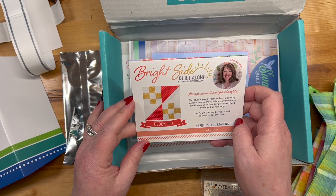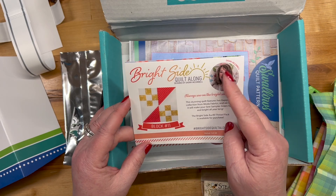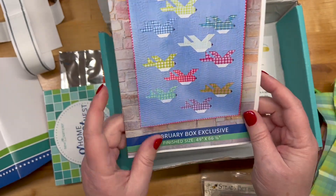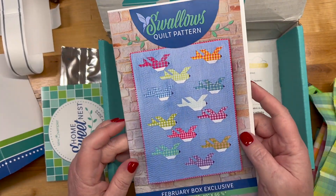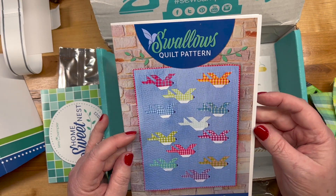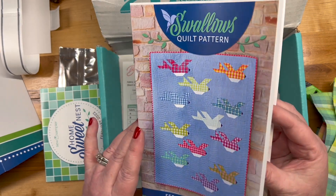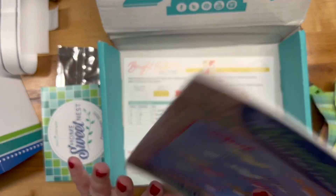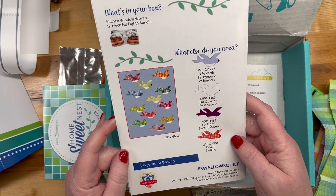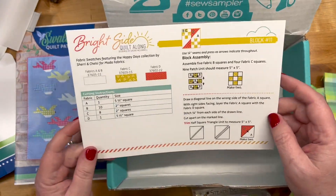And this is a quilt along — this one is Sherry McConnell. Sometimes I listen to her podcast. Here we have the Swallows quilt pattern. Cute! It's 49 by 66 and a half inches. The back of the card tells you what else you need, and then this is the quilt along pattern.